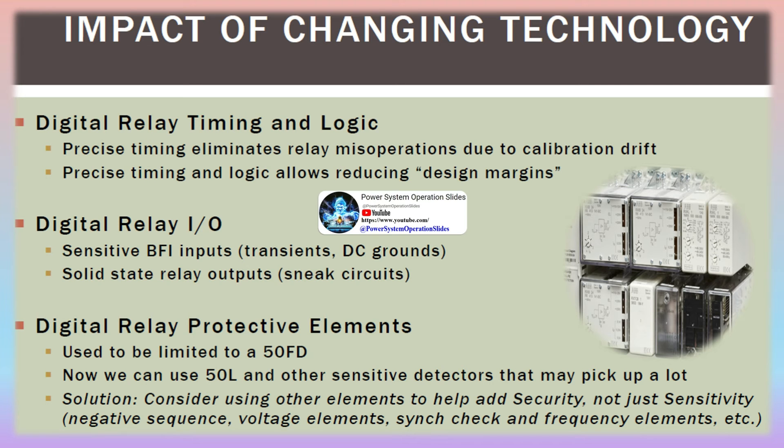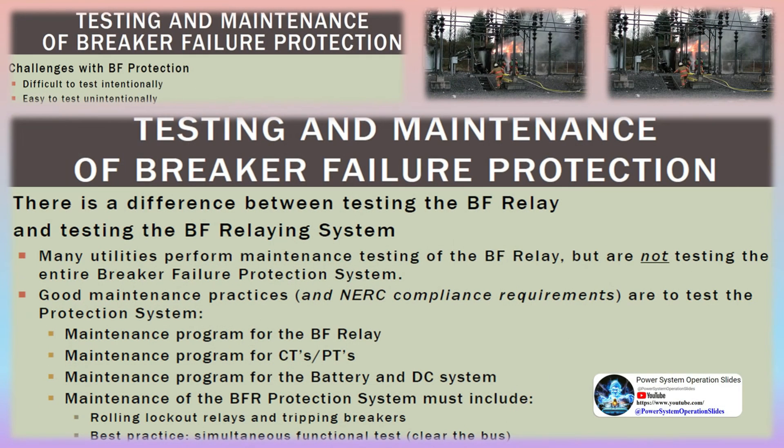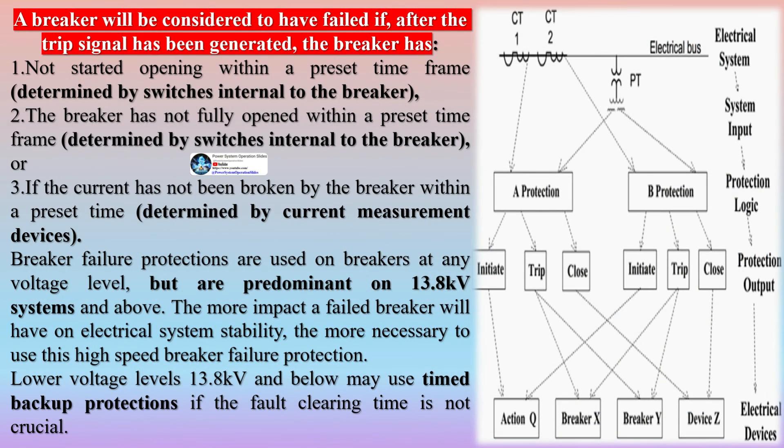The breaker failure scheme opens several circuit breakers and could cause havoc on the power system if it operates incorrectly. Therefore, the breaker failure timer (62BF TD) delay should be longer than the normal circuit breaker opening time, the time necessary for arcs to be quenched after the circuit breaker opens, and the time for the BF element to detect that the CB is open and disarm itself, plus a margin for unexpected circumstances. A typical BF timer delay is between 15 and 25 cycles.